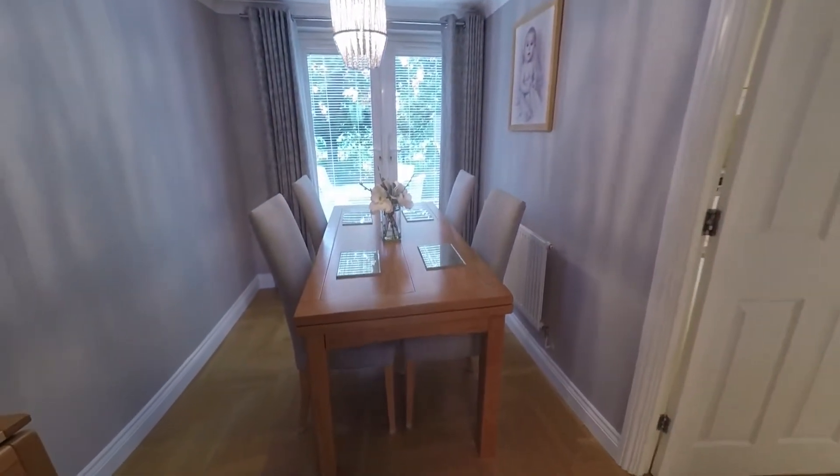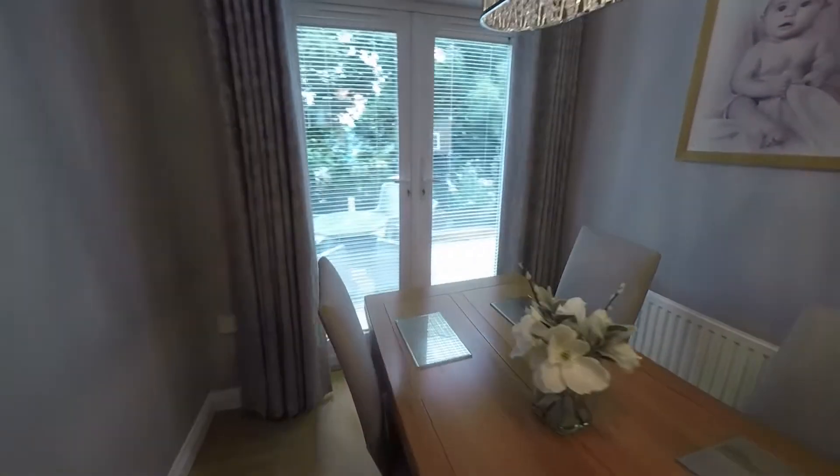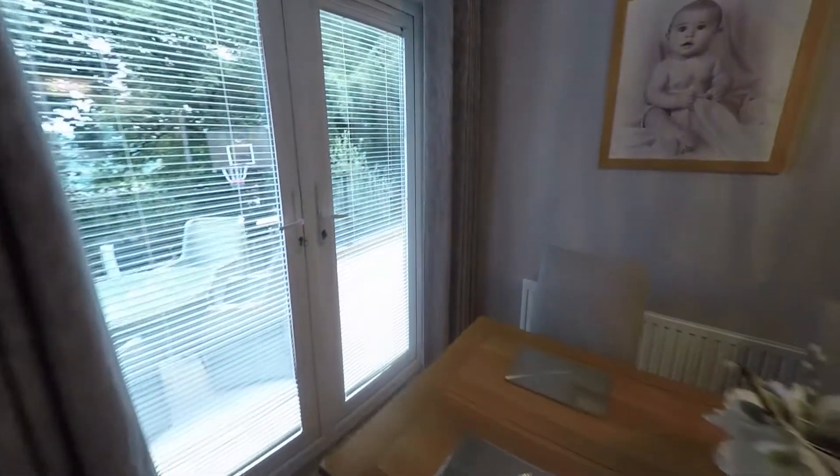Through the archway we come into the dining room. There's ample room for a large dining table and chairs, and you've got patio doors out into the rear garden, which we'll go out to in a bit.